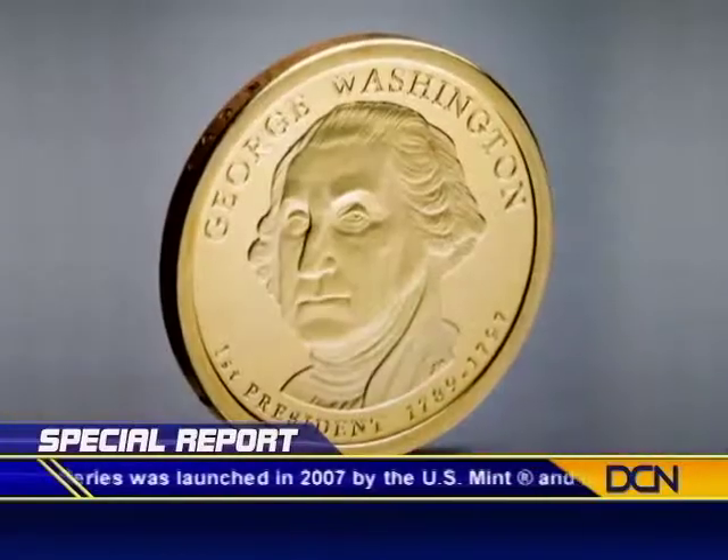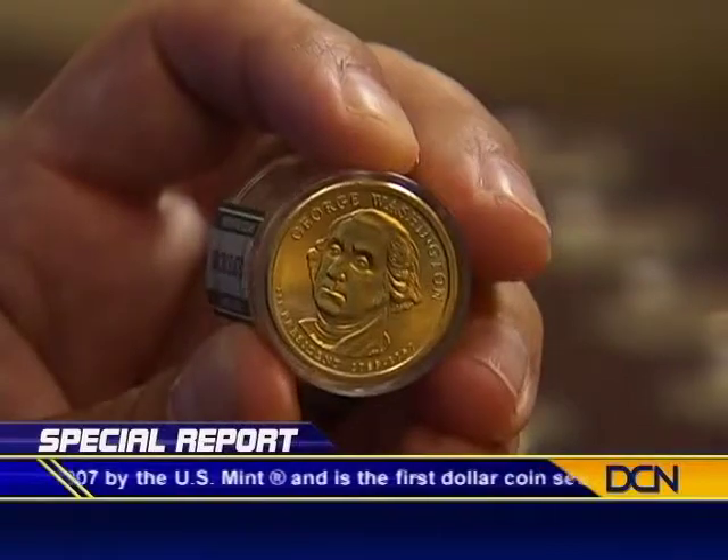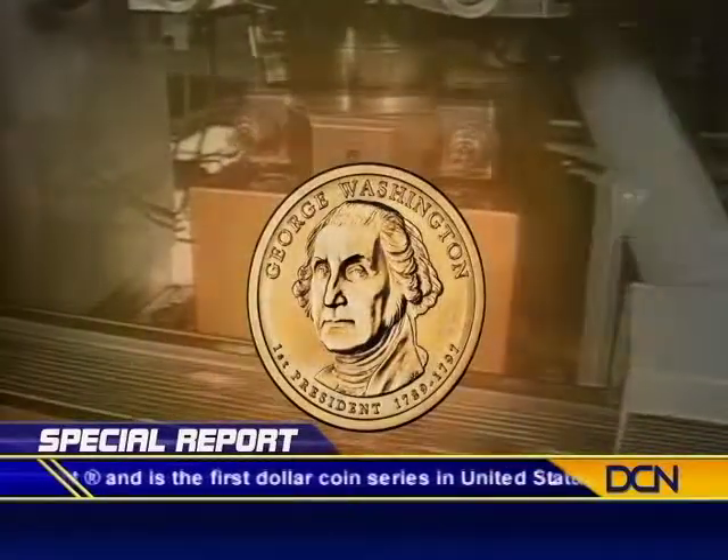Take this George Washington presidential dollar, for example. This is the first dollar coin in the series honoring our first president. It was issued in 2007, and minting has long since ceased. Some people believe the scarcity of these coins will make them one of the biggest collector items of the century, which is why you'd be hard-pressed to find any George Washington dollars in circulation today.